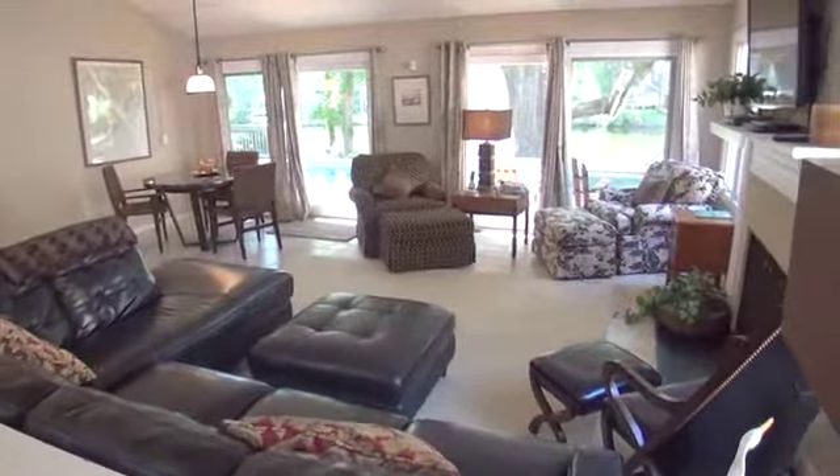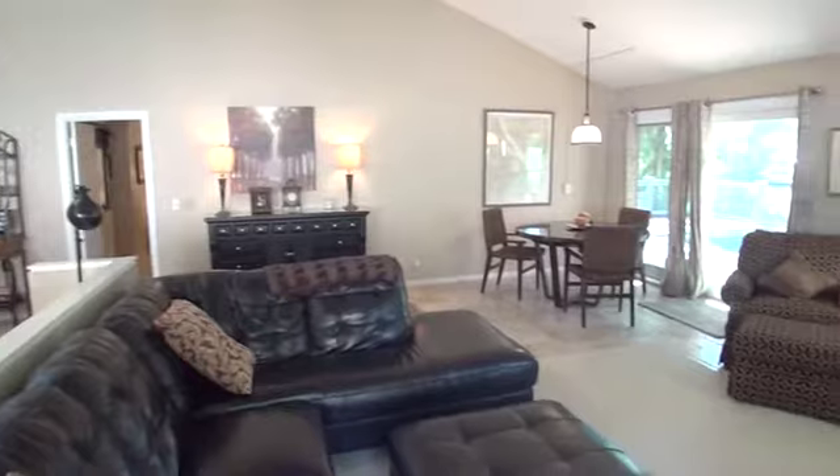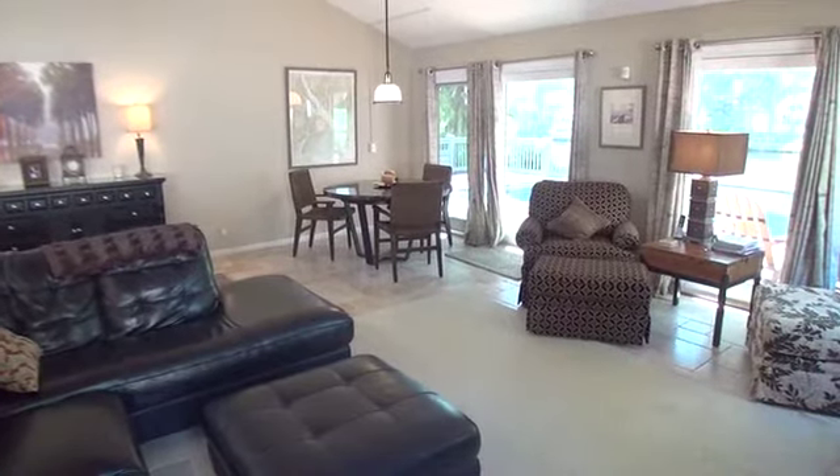Let's start in the living room. With a flat-screen TV and Blu-ray player, you can also enjoy a board game or a game of cards at the game table.